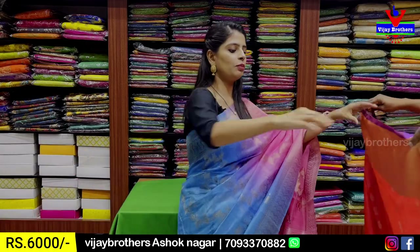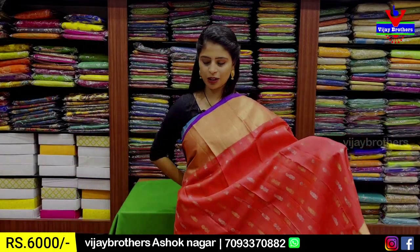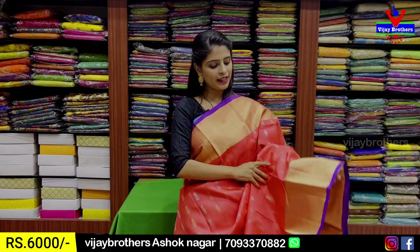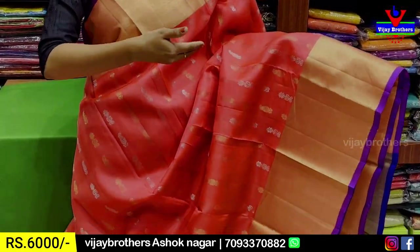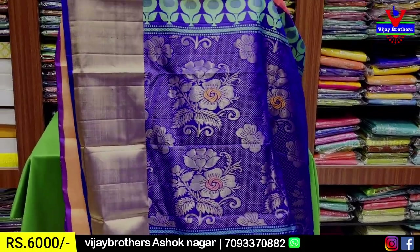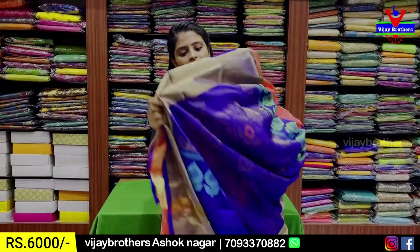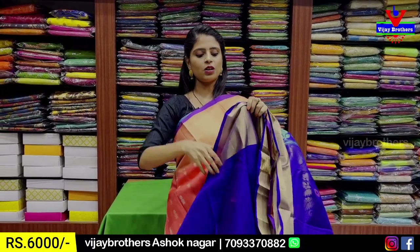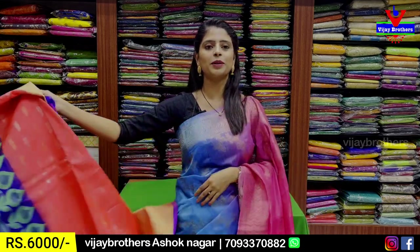The next combination is peach and blue. Both sides border, body part we have mangoes — one line is gold and one line is silver. Contrast blue with golden zari weaving and floral pattern. Contrast green zari. The blouse is a contrast blouse. The price is Rs. 6000.